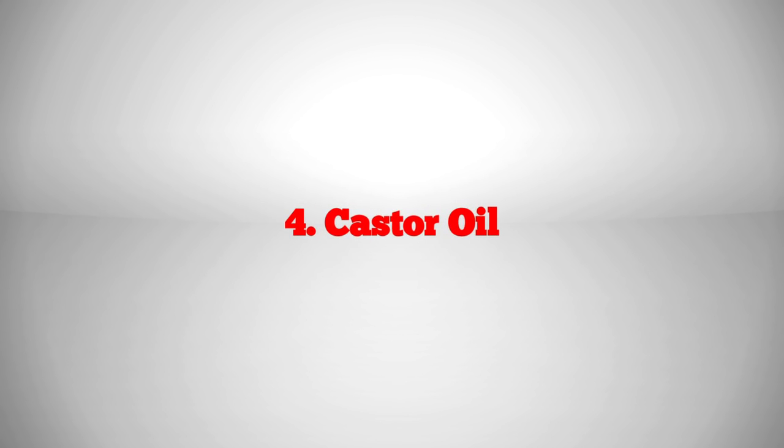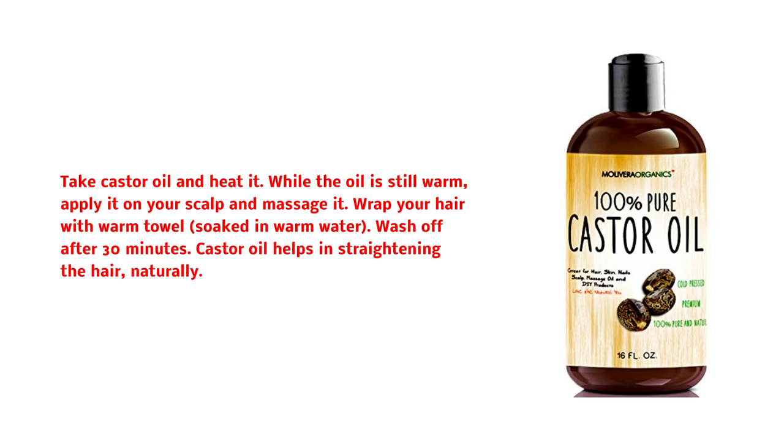Castor oil: take castor oil and heat it. While the oil is still warm, apply it on your scalp and massage it. Wrap your hair with a warm towel soaked in warm water. Wash off after 30 minutes. Castor oil helps in straightening the hair naturally.